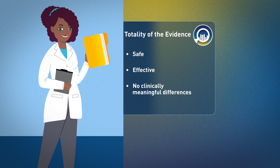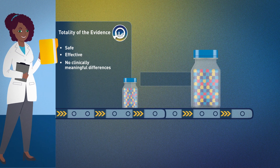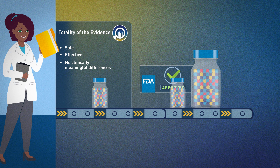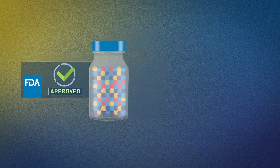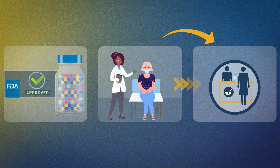Rather than relying on a single type of evidence, FDA considers all available data and information to determine whether the evidence supports biosimilarity. The totality of the evidence approach allows FDA to evaluate each proposed biosimilar individually and advise manufacturers on the scope and extent of testing needed to reach a regulatory decision. This helps ensure all biosimilars meet the FDA's rigorous approval standards so that patients and healthcare providers can be confident in the safety and effectiveness of the biosimilar, just as they are for the reference product.